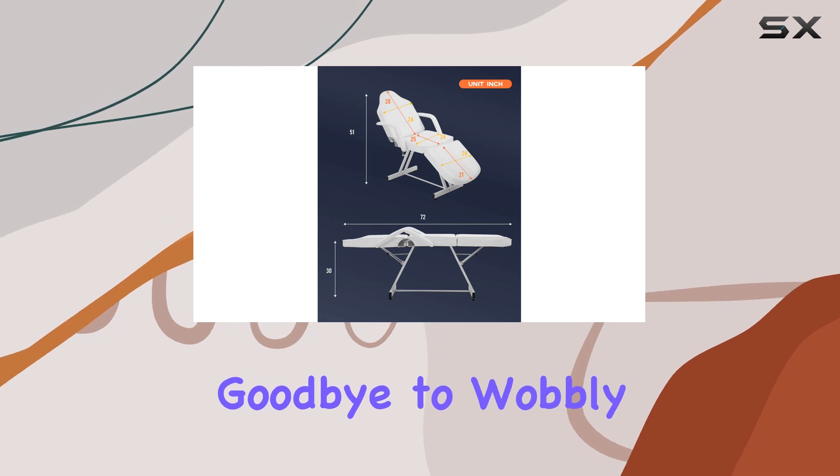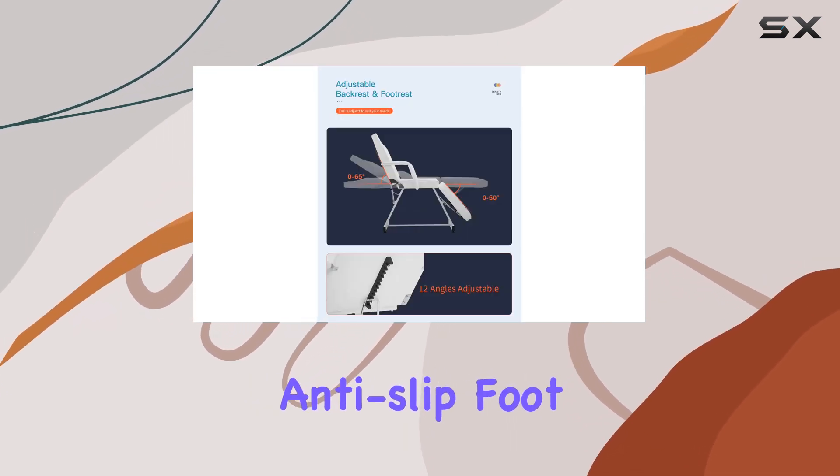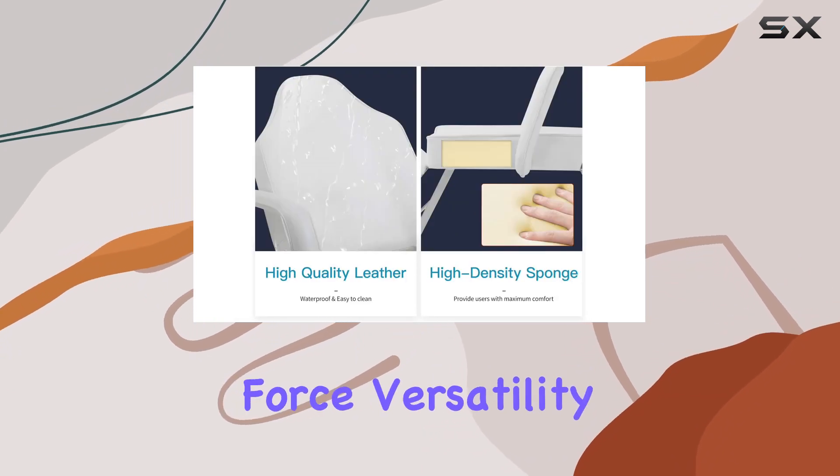Say goodbye to wobbly or slipping experiences during massages, thanks to the anti-slip foot pads that provide excellent stability and friction force.